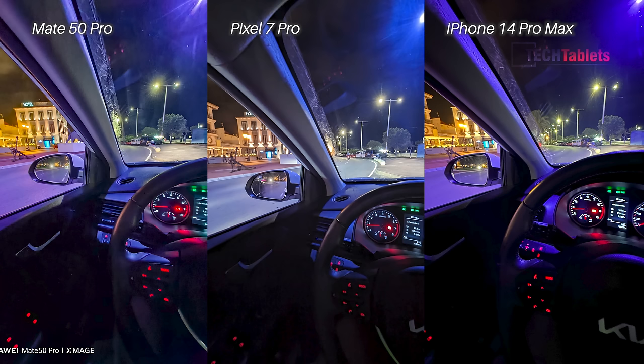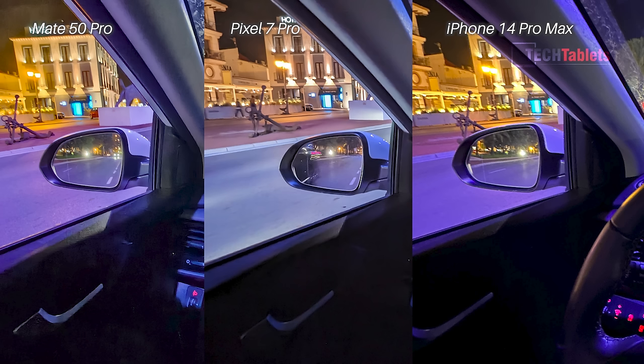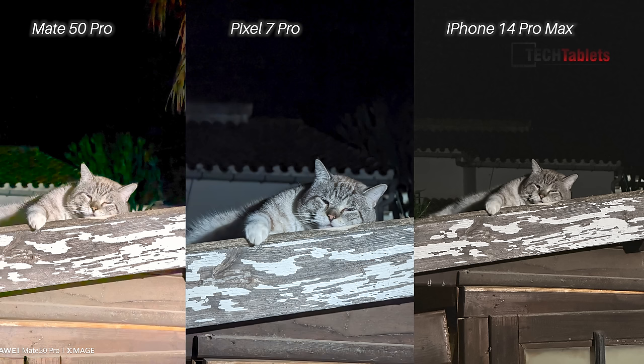Ultrawide cameras again, this time inside the car — I think it's the iPhone 14 Pro Max, which seems to have the better ultrawide in low light. It looks more natural, and there's definitely a lot less noise in the black areas. Look at the door with the Pixel 7 Pro and Mate 50 Pro — there's a lot of noise coming through. The iPhone 14 Pro Max takes this one.